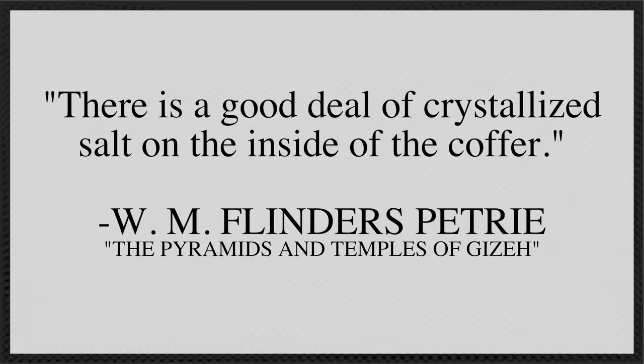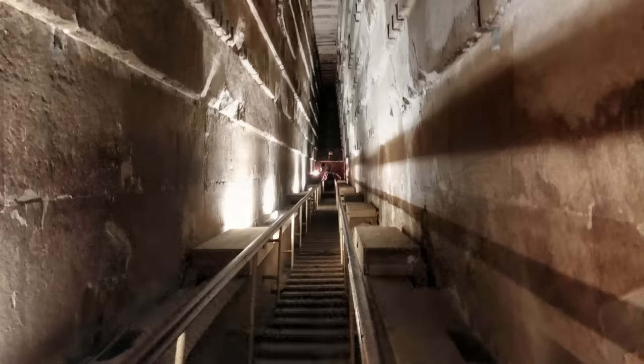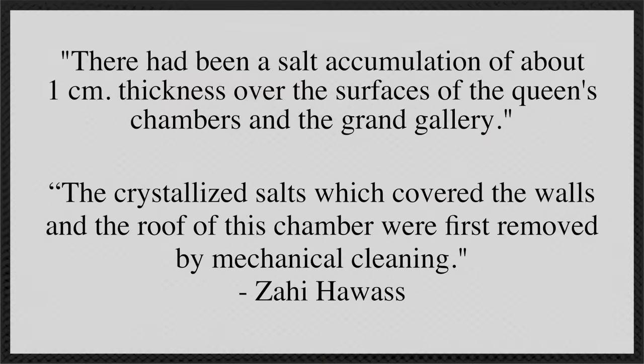In his book, Petrie states that there is a good deal of crystallized salt on the inside of the coffer. The Egyptologist Zahi Hawass confirms this in his update in the book, noting that modern restoration removes salts and soot from the queen's chamber as well as the Grand Gallery. What were these salts? There are theories that they are from a giant flood of water, some say the stones naturally excrete them, others say they were from monoatomic gold. Whatever they are from, Zahi Hawass made sure that they were erased from the public memory.